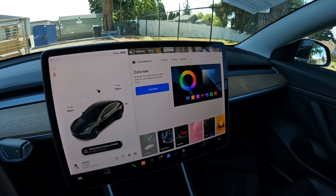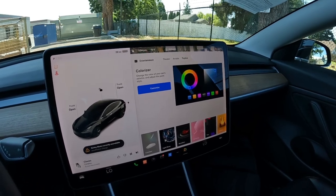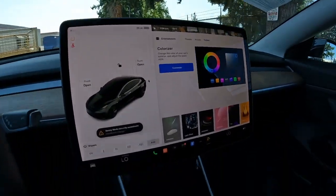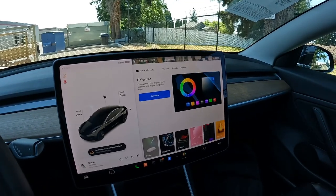The only maintenance really is tires. You can rotate the tires every 5,000 miles to get the longest life out of them. Replacing wiper blades, replacing the cabin filter, and adding washer fluid — all stuff that you can easily do.